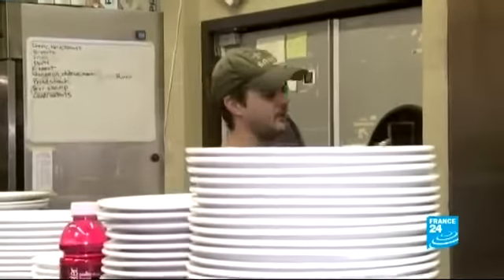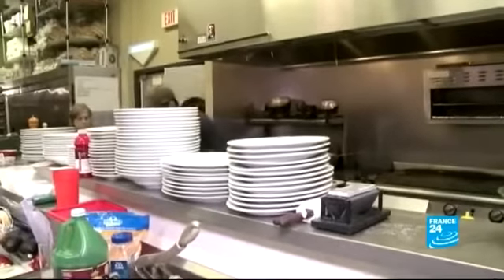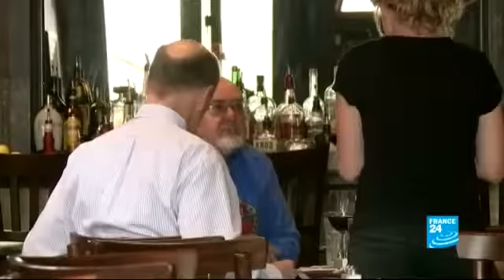Justin trained as a chef in Europe, but it was these dishes that lured him back home to the city of Lafayette, where he's opened his own restaurant mixing old and new.